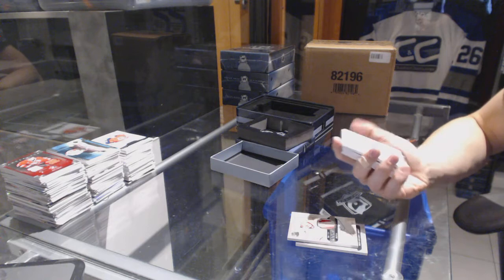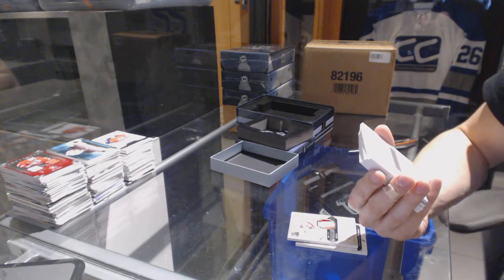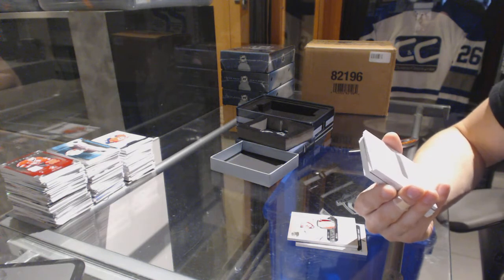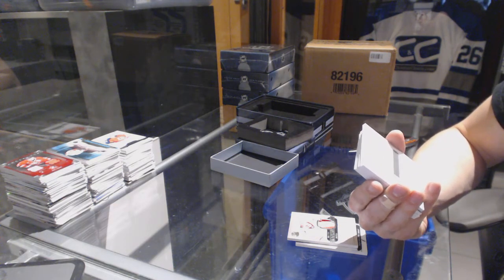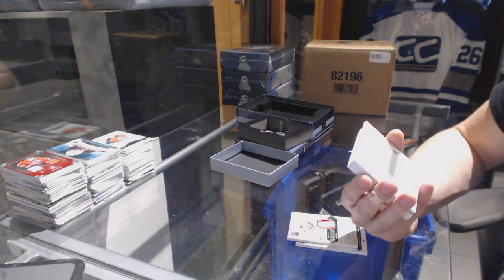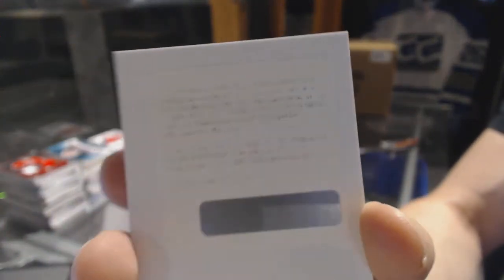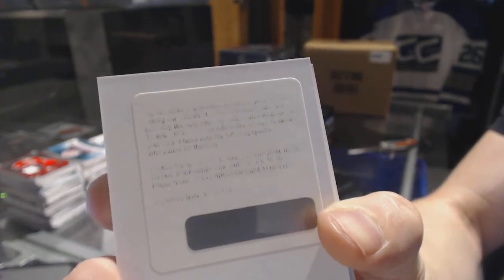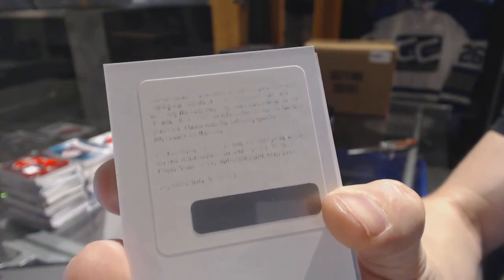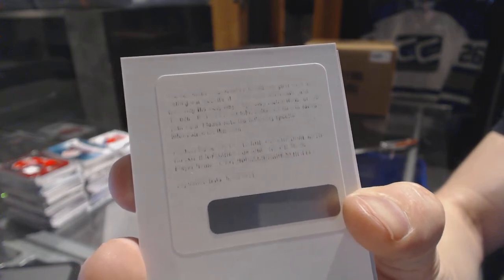We've got a redemption — because of course we had a redemption. They come every other box in this stuff, it seems. We've got a redemption for a rookie bookmarks dual patch and auto booklet, number 25, which would be random between the Canucks and Jets — Cody Hodgson and Mark Scheifele. At least that should get you something decent, whoever wins it in the expired card redemption raffle that Upper Deck runs.